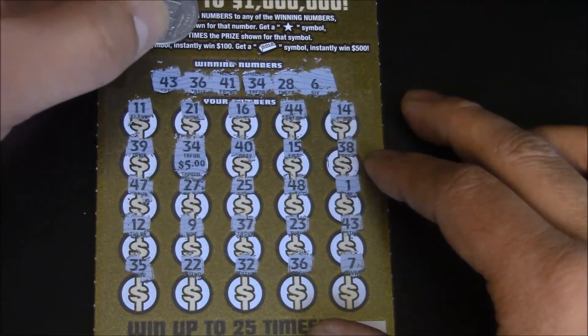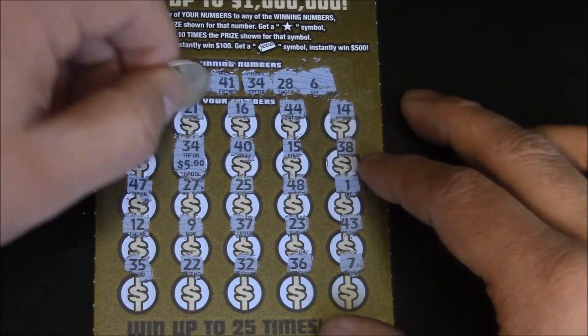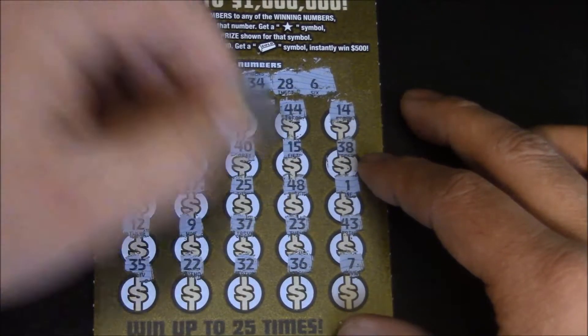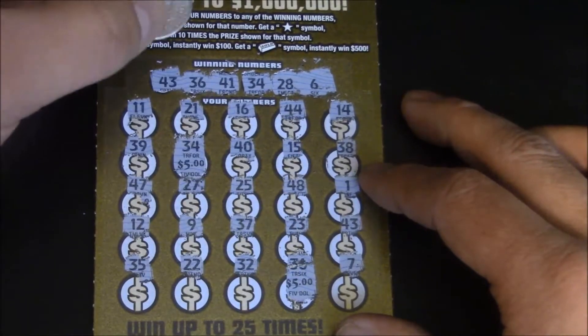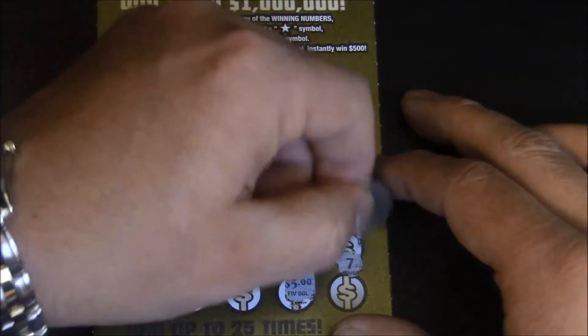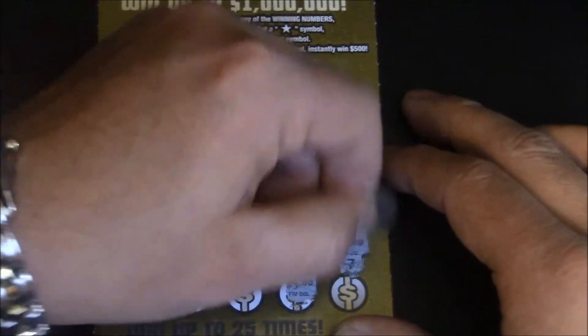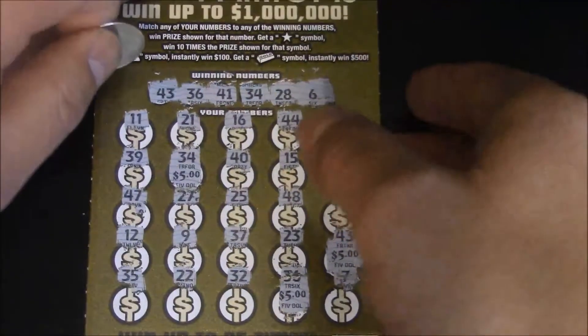South Carolina'd me — $5 under number 34. Number 36, $5. And the last one was 43 right here for another $5. Thank you, South Carolina. $15 on a $10 ticket, but we'll take it to the bank.